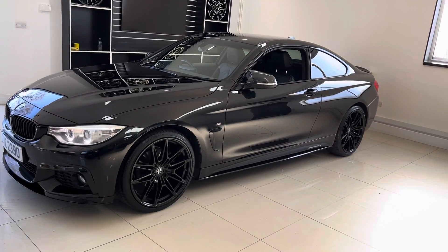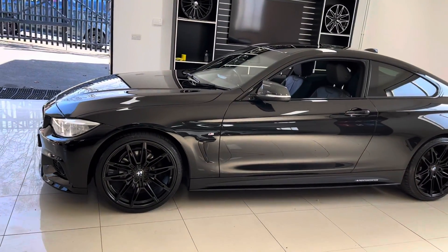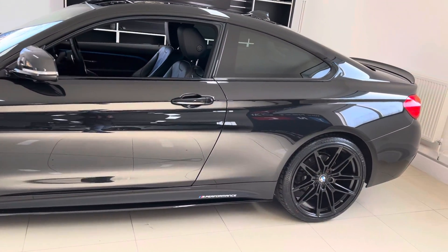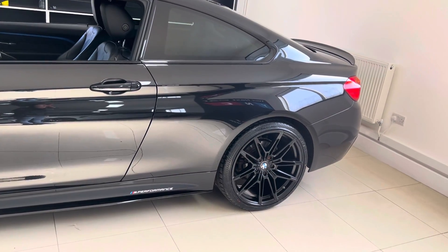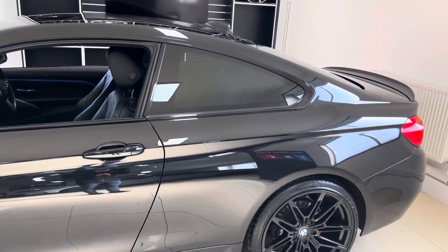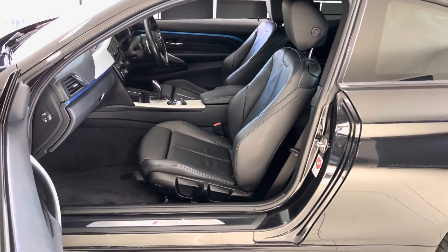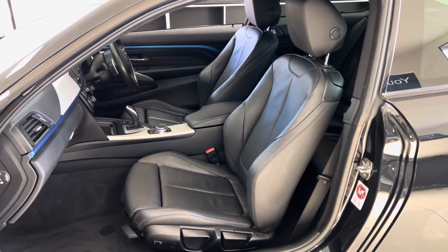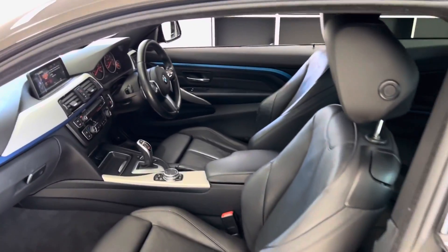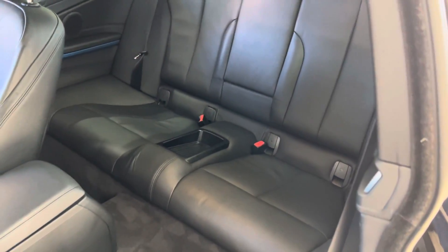A nice little added bonus without any of the negatives of having a Northern Irish reg. It's a really nice clean example in Sapphire Black - they look very aggressive in the 4 Series. You've got gloss black sidebars, satin side vinyls, and YNT M Performance decals, rear sun protection glazing. The interior is in the Dakota leather black option with heated front seats, all kept in very nice condition. It's got an eight-speed sports automatic gearbox.